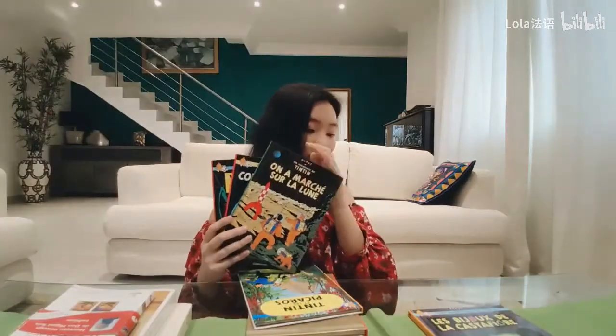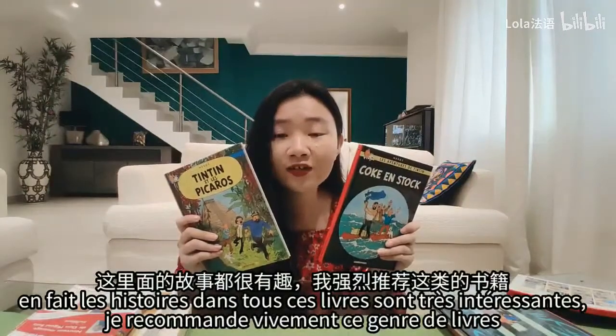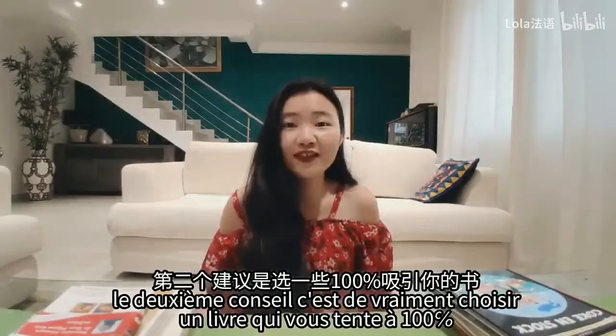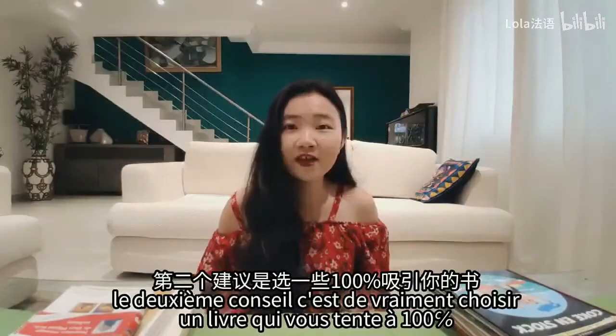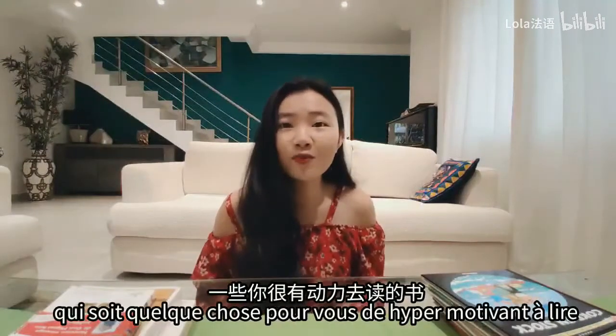Il y en a beaucoup en fait. Les histoires dans tous ces livres sont très intéressantes et je recommande vivement ce genre de livres. Le deuxième conseil, c'est de vraiment choisir un livre qui vous tente à 100%, qui soit quelque chose de hyper motivant à lire.